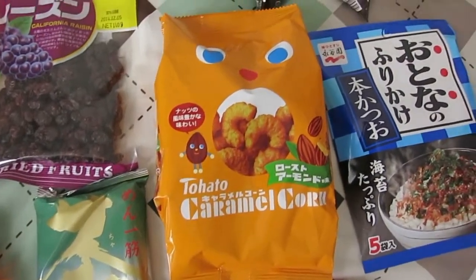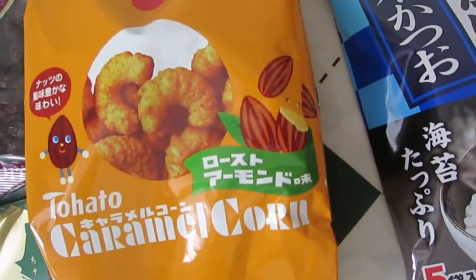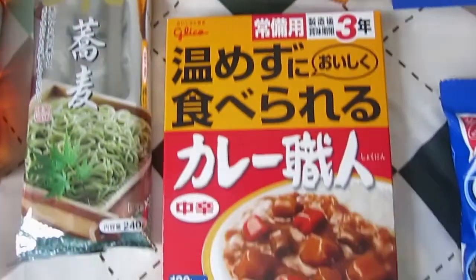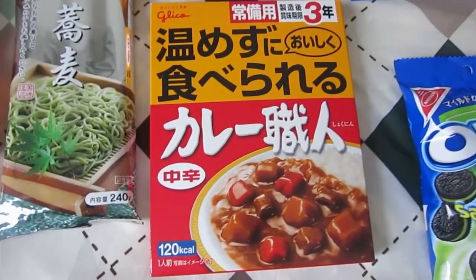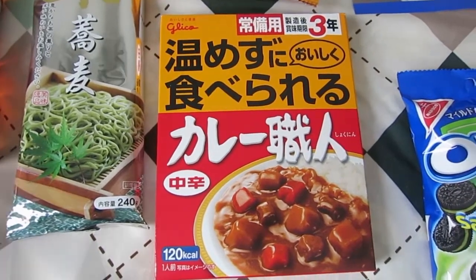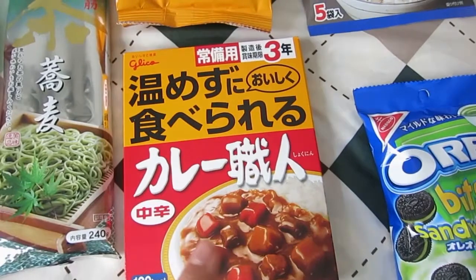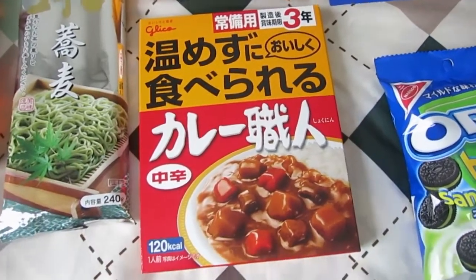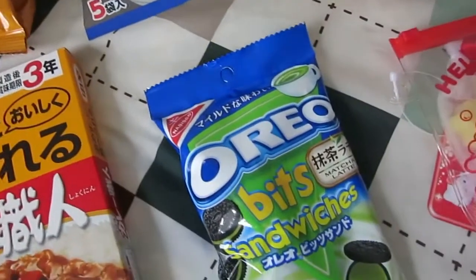Then I got some caramel corn — I'm keeping an eye out for all the different flavors. This one here looks like it is almond flavored. This looks like it's some sort of curry mix, I don't really know, I can't really read any of that. I think that says kashi, I don't know the rest. I'm going to try it out — I just thought I would buy some random stuff since it was only a dollar.